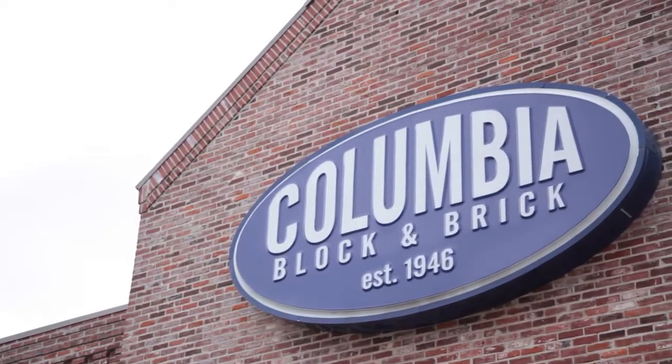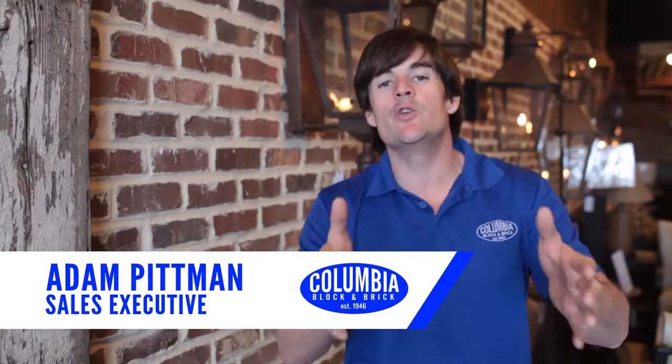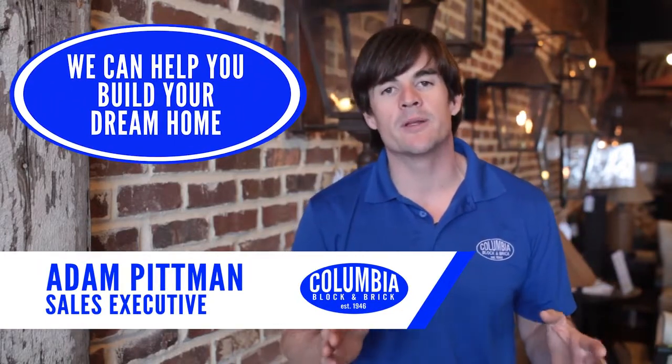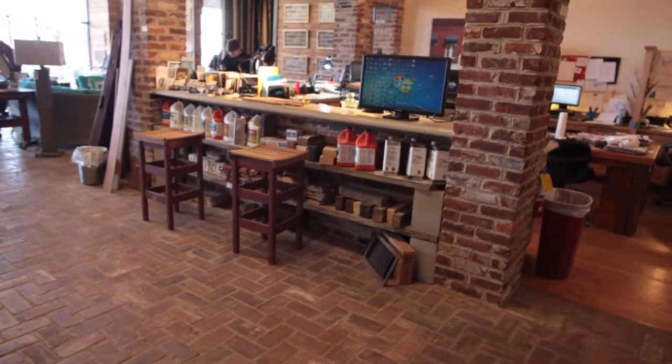People think dream home, and they think you're spending millions of dollars. A dream home is just whatever it is that you envision in your head, and we can help you build your dream home here at Columbia Block & Brick, no matter your price range.